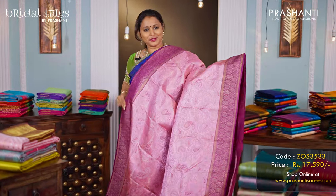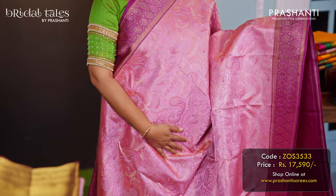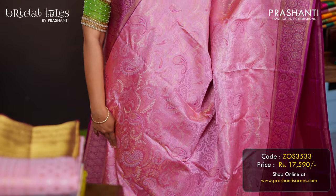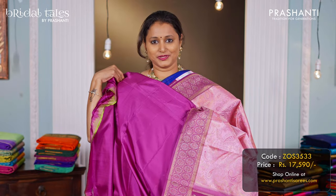Baby pink with purple — a very pretty colour combination with contrast zari woven borders on either side. A very different style of brocade pattern, paisley zari brocade weaving in the body. A contrast rich pallu in purple, and a matching purple colour blouse, priced at ₹17,590.